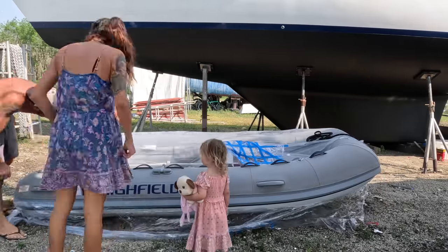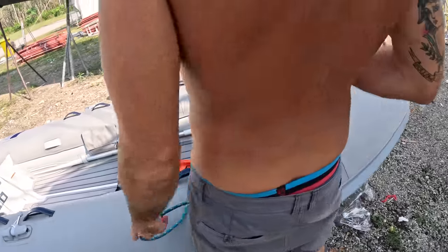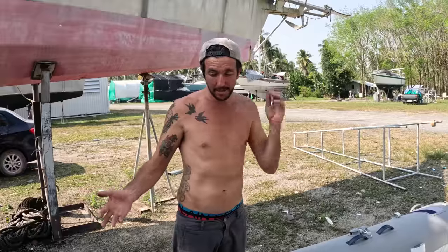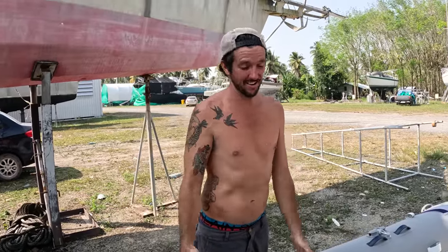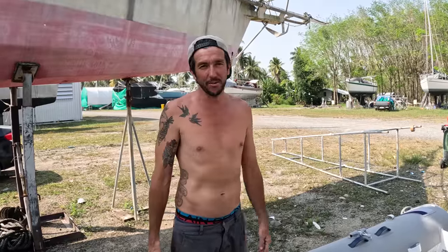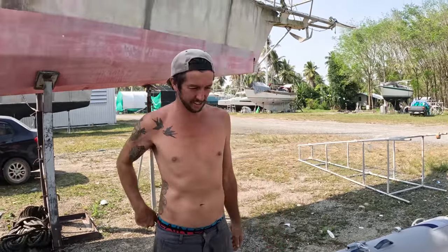So this is the Highfield CL340, which is 3.4 metres long. We chose a much bigger vessel — it is like your car, you want to be able to travel further, and that was the whole idea behind our last dinghy. But this time, because we've got a bigger boat, we can fit a bigger dinghy, so now we can travel further. It's got that big deep V at the front; they ride really well so they can handle the fetch and the chop. That extra length gives you a smoother ride through choppier conditions. With a bigger motor on the back, we can send it for so many miles to go exploring.